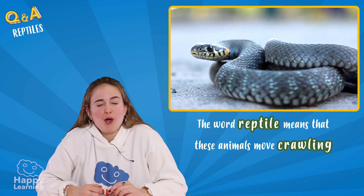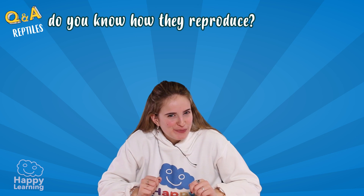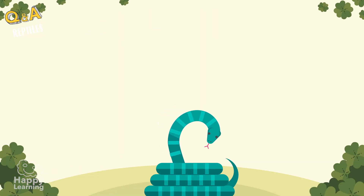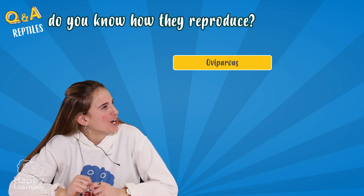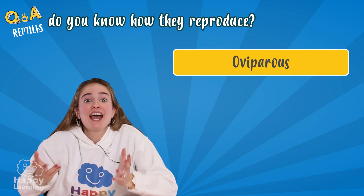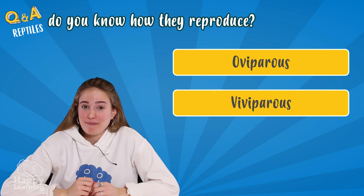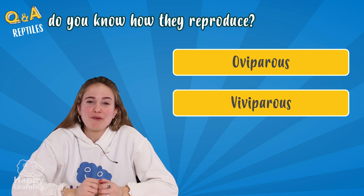Now we know what the word reptile means. But do you know how they reproduce? They are oviparous — that means that they are born from the eggs laid by the mother. Or viviparous — that means that they are born directly from the womb.